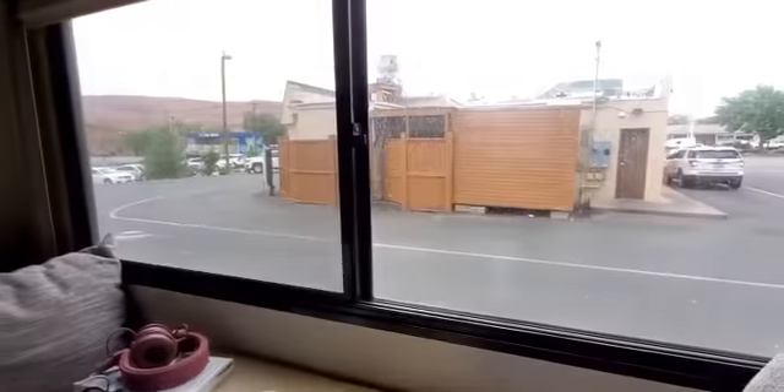Here we are outside of Giliberto's Taco Shop. That's the back — you can tell because the bathrooms are outside.